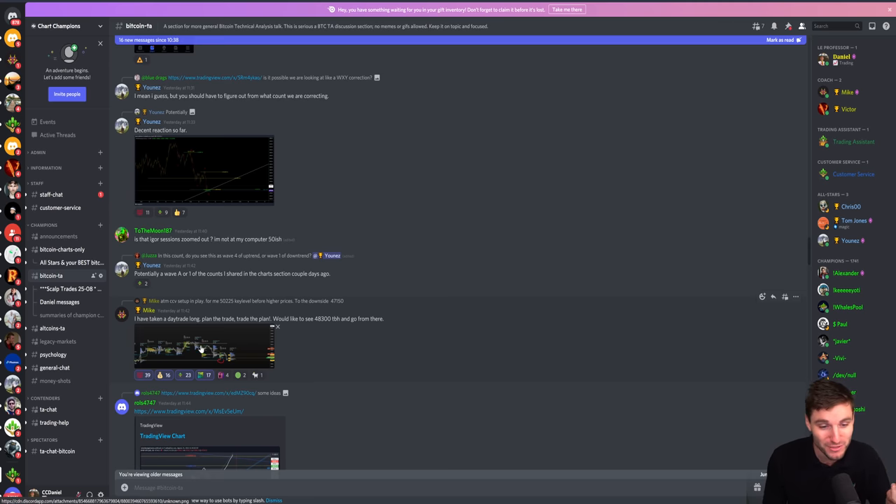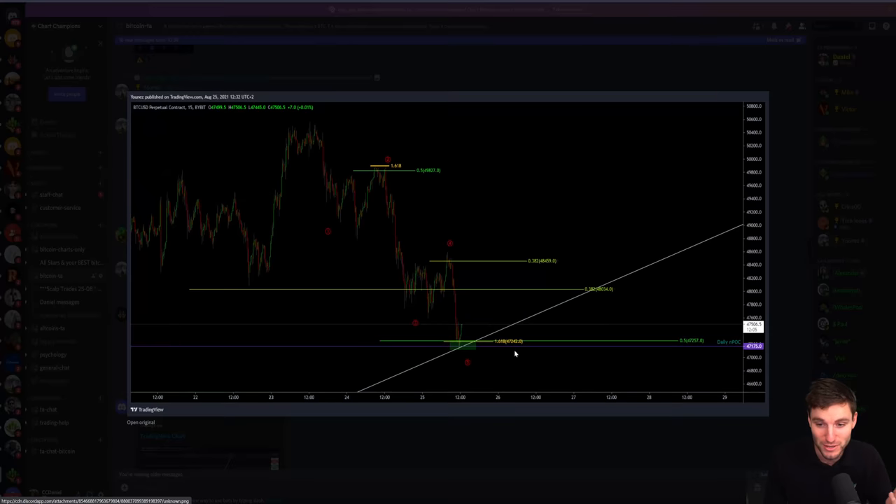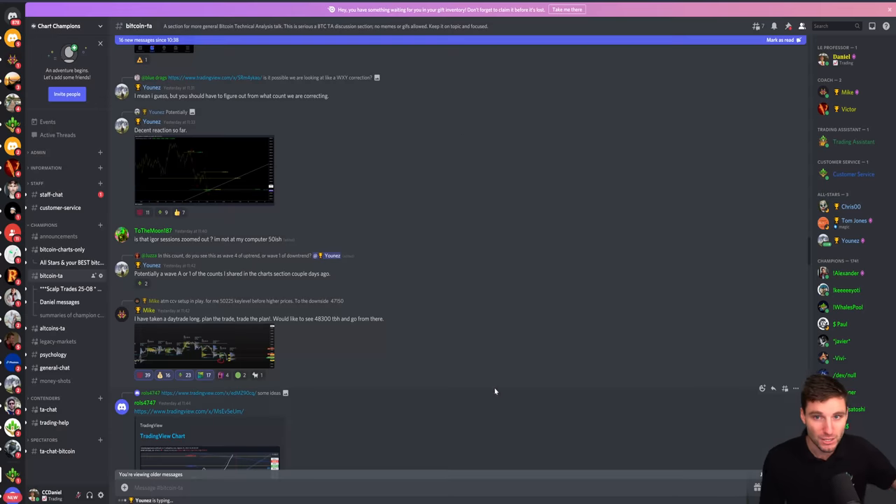You had Mike's confluence of taking the long and also Younes, with his Elliott Wave counts — the 1, 2, 3, 4, 5 to the downside. As we all know we made 3 up and now looking for 5 back down for the A, B, C. Both of them were looking for the rise on the intraday to give us that move back to the upside, and obviously that is what happened.